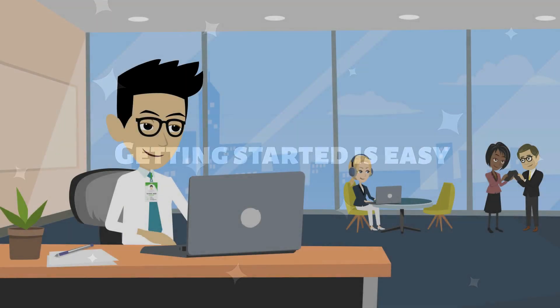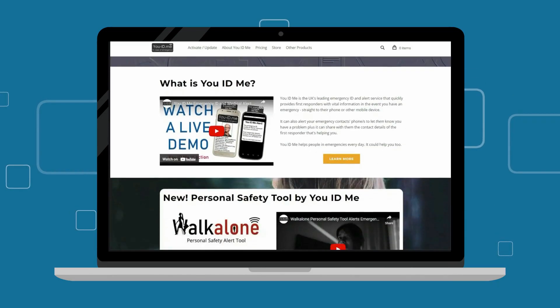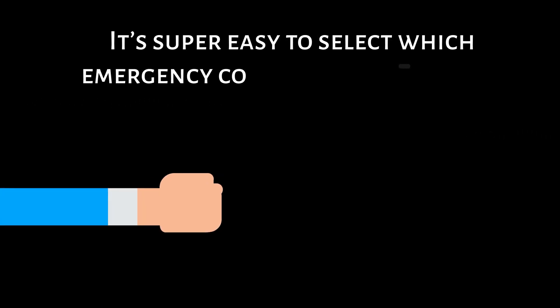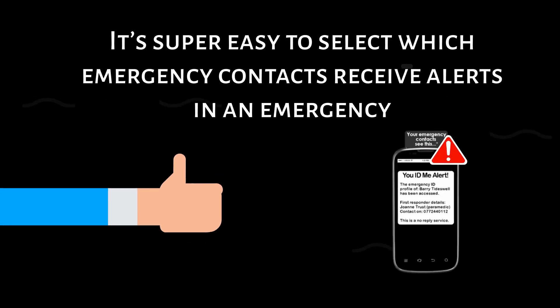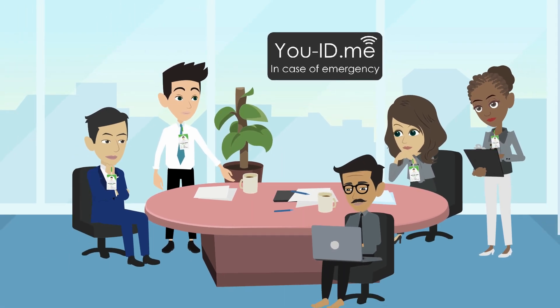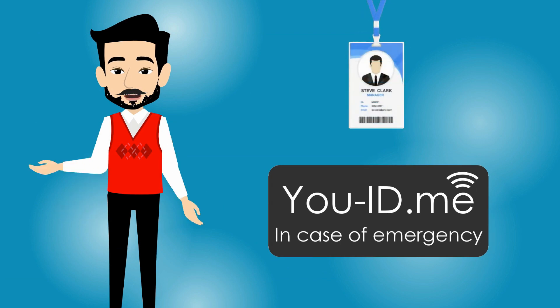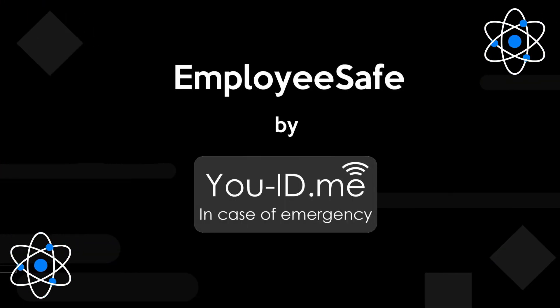Getting started is easy. Employees simply activate their unique ID on the UID.me website and register all their vital ID. It's super easy to select which emergency contacts receive alerts in an emergency. UID.me safeguards team members when they need help. Ask for UID.me to be added to your employee ID badges today. UID.me — ID for life.